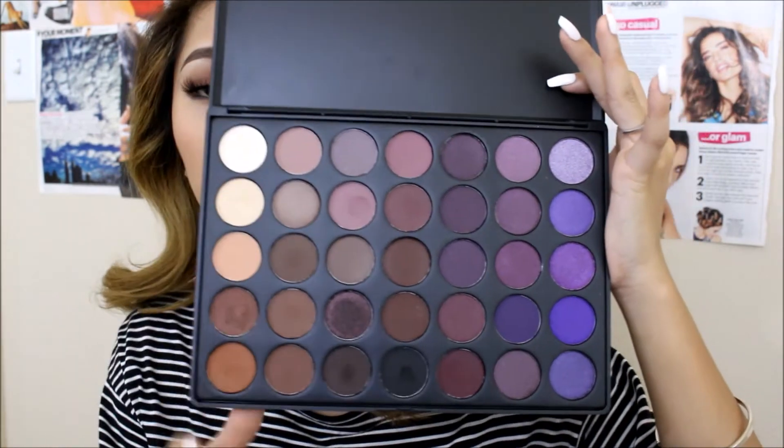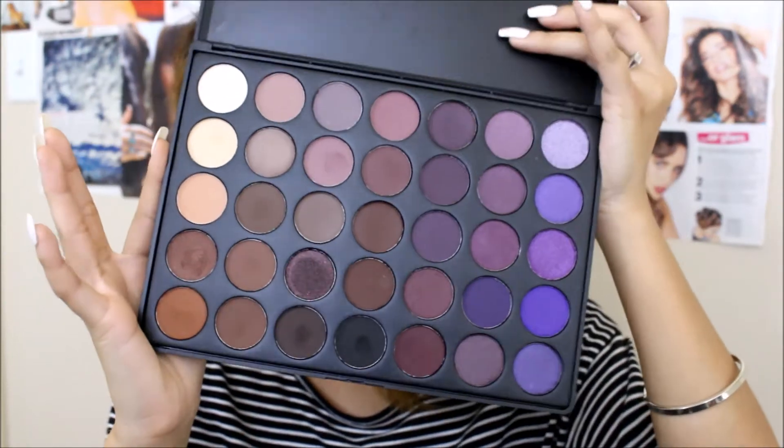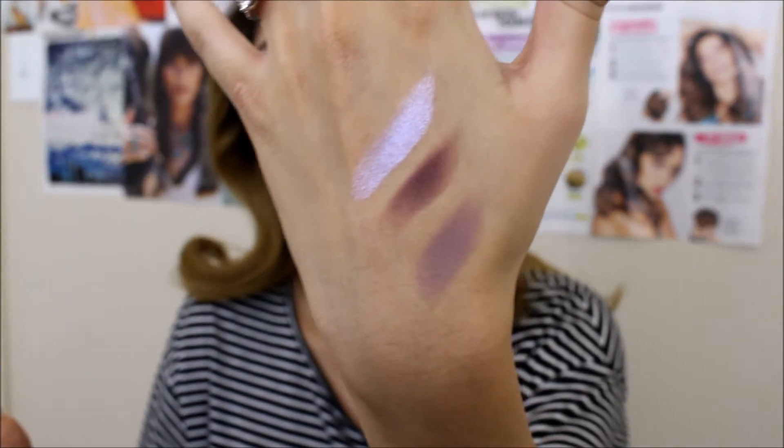Recently I got this holy grail palette. Usually I'm not all about bright eye colors, but I have been absolutely loving this — it is the Morphe 35P palette. It's so gorgeous, I can't get over these colors. There are so many deep purples and mauve dusty rose shades in it. I'm so in love. Let me go ahead and swatch some of these for you — they're so blendable and so pigmented, absolutely beautiful. There's nothing bad I can say about it.